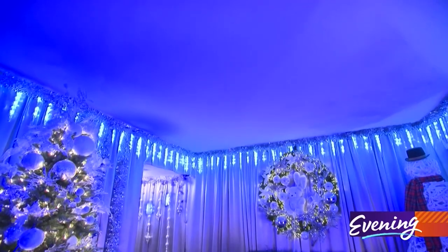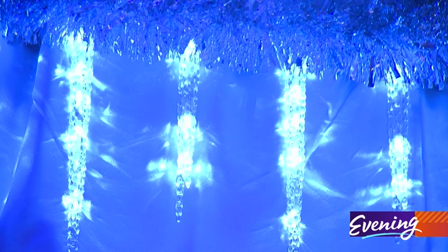Each time it's a bit different. When we went, it was like a nice red theme. This time it's more of a blue, like icy kind of look.